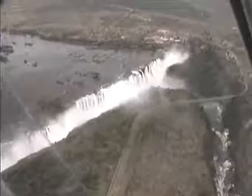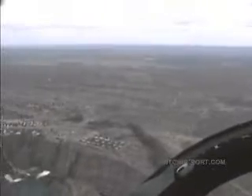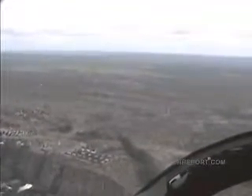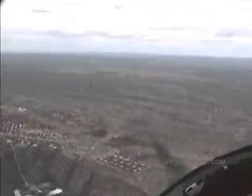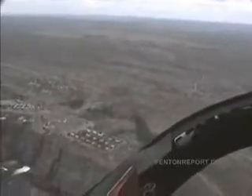You can fly right into the mist. You can see that when the falls thunder down, they go with such velocity that they cause mist to rise up, which causes it to look like smoke, which is why the name 'the smoke that thunders' has been predominant for many, many decades.